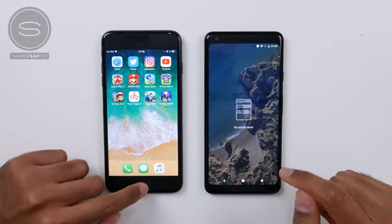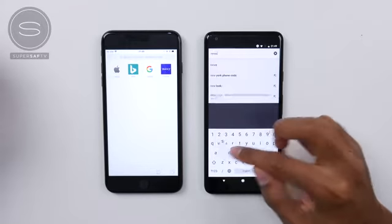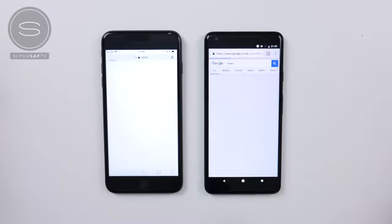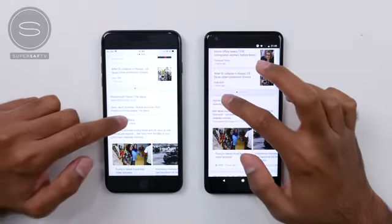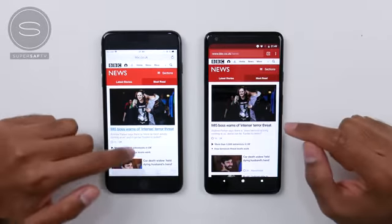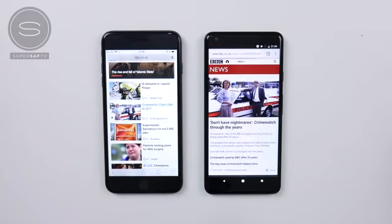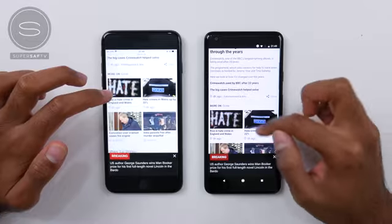Moving on to the app test with no other apps open in the background, starting with the browser. Using the native browsers on both devices, going to BBC News — mainly because there are no adverts on that site. Opening both at the same time, it finishes very quickly on the Pixel, while we still have the load bar on the iPhone 8 Plus coming in a few seconds later. Finding the same article, we start seeing content first on the Pixel, though the iPhone finished just a fraction of a second quicker overall.